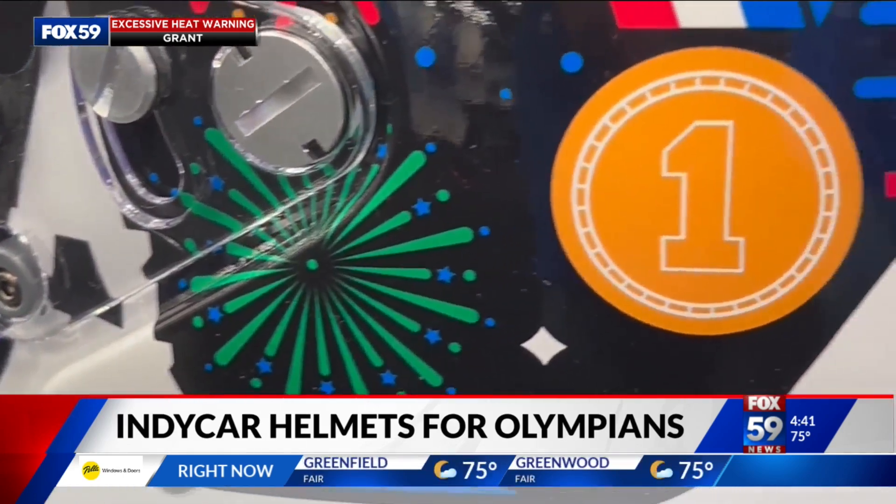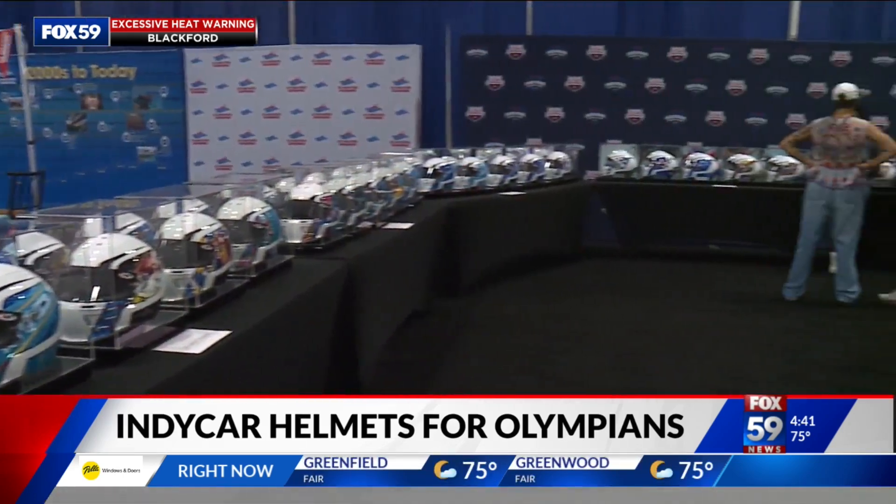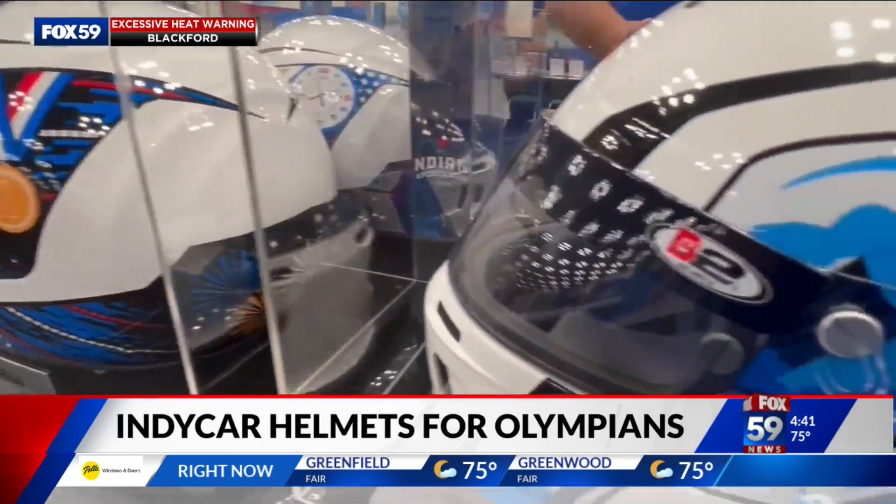Racing, swimming, art — three of Indiana's passions brought together for these custom IndyCar helmets, literally made for Olympians. 13 different viewpoints leading to a memento of a lifetime for Team USA.